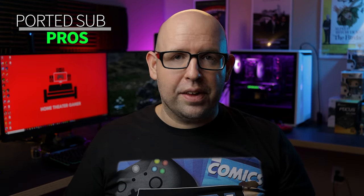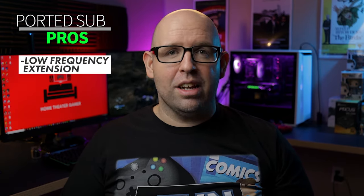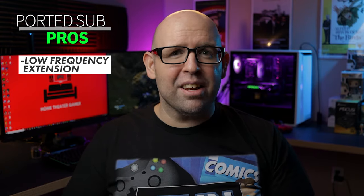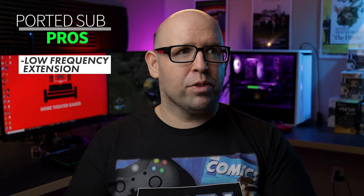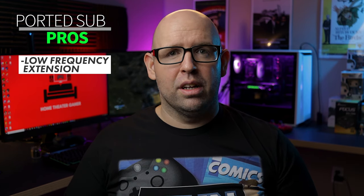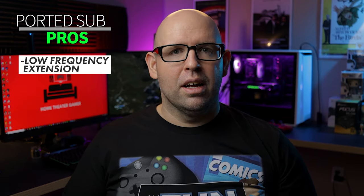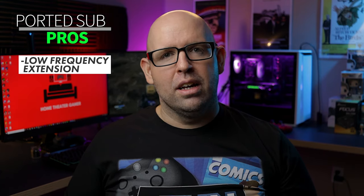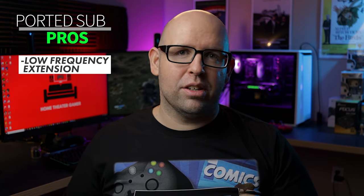Moving on to ported subwoofer pros: the first and most obvious is low frequency extension. It can really hit those low frequency notes that a sealed subwoofer just can't — all the way down to 10 Hz on some models. That's bass you can feel but can't hear, and it's really impressive. Many movies have content in those regions; for example, Edge of Tomorrow has some really low bass right in the opening that you just won't get out of a sealed subwoofer.